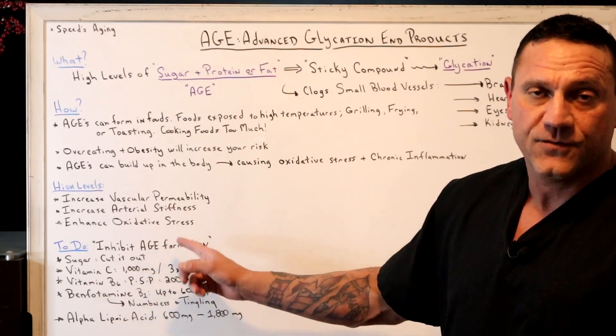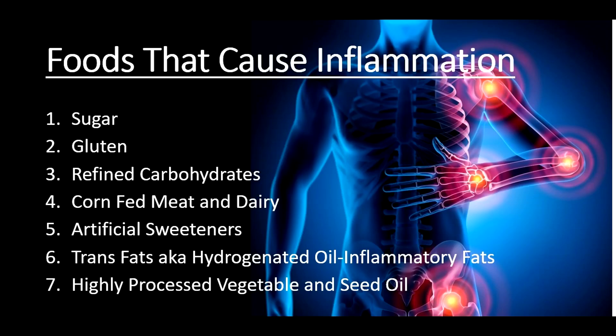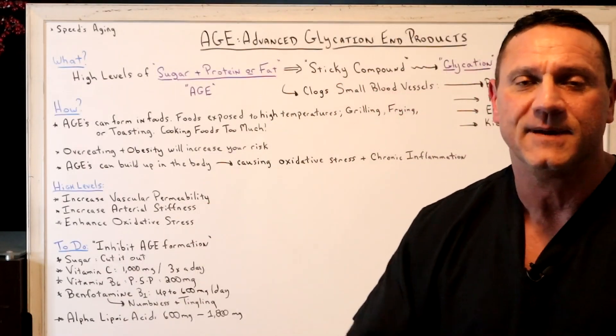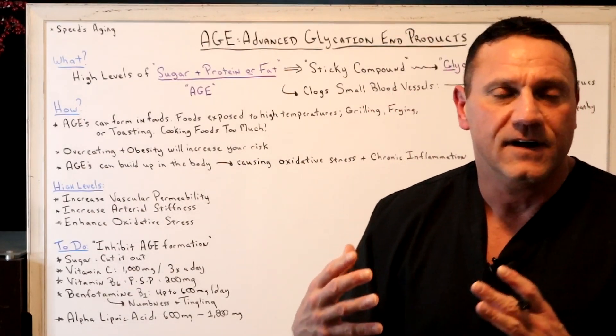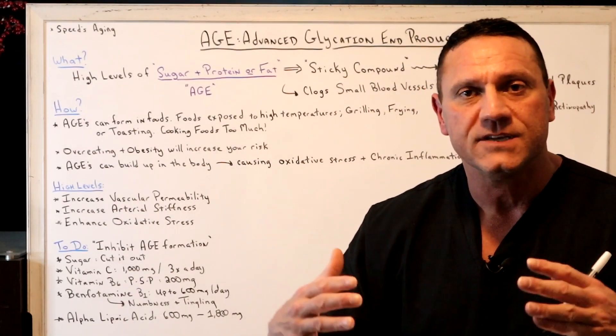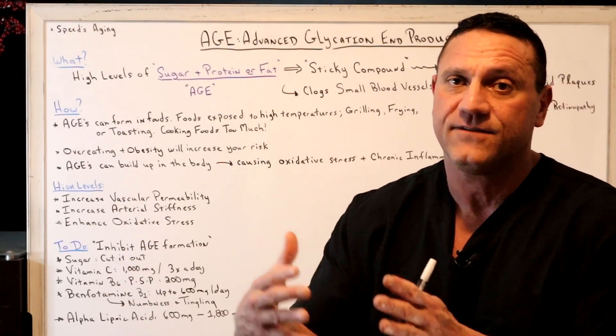Your main focus is to inhibit AGE formation. Number one: cut down or cut out sugar as much as possible — we don't need that much sugar. Sugar causes so much inflammation, diabetes, dementia, Alzheimer's, and a lot more. So if you lower the sugar, you're going to lower the chronic inflammation.